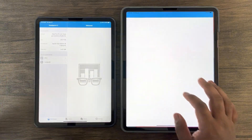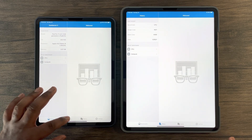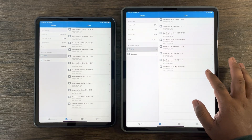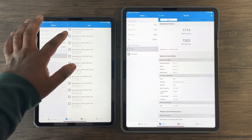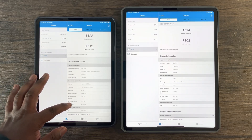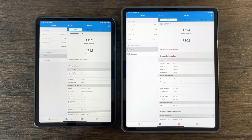Looking at the Geekbench 5 application, which tests individually the CPU and GPU performance, we can see for CPU performance the iPad Pro 2021 model is clearly ahead. In single-core performance, the iPad Pro 2021 variant is roughly 50% more powerful than the iPad Pro 2020 model. As for multi-core scores, the 2021 model is 55% faster than the iPad Pro 2020 variant.